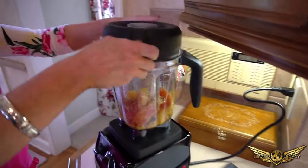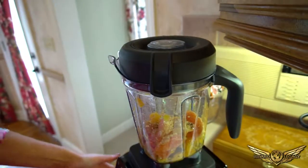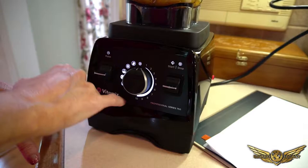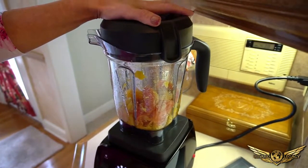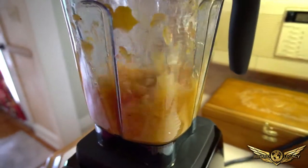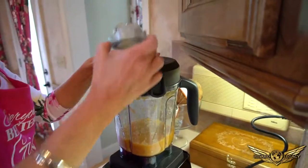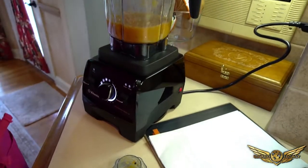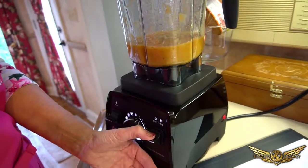Make sure the lid is tight on the Vitamix — it makes all kinds of great smoothies too. It's got different settings: one through ten. Start at variable one, increase slowly up to variable four — that will pulverize everything so it won't be gritty in the salad. Let it rip, then take the plug out at the top and slowly pour the oil in.